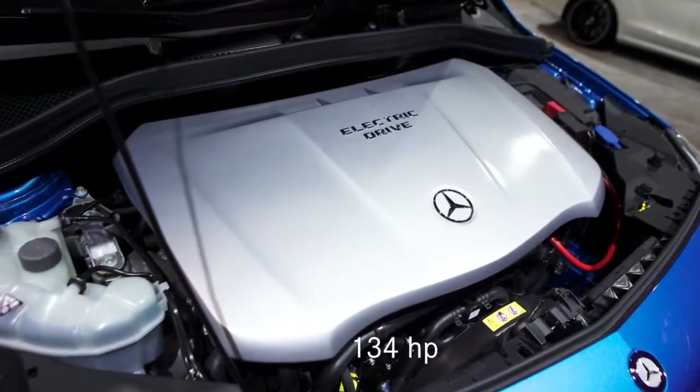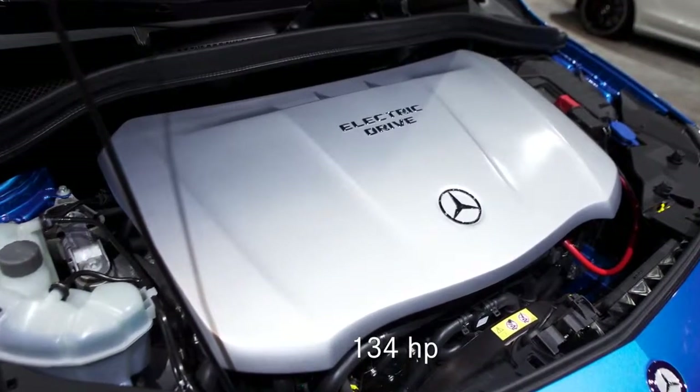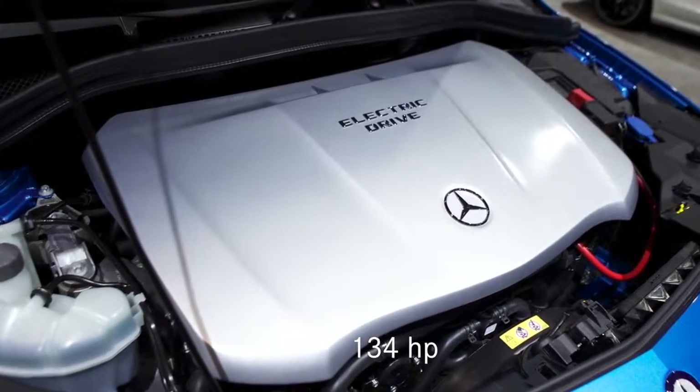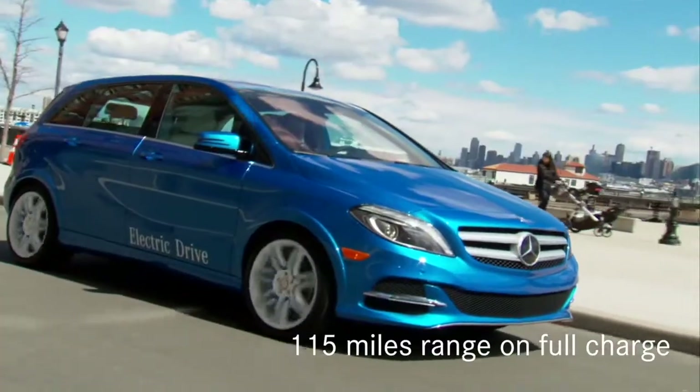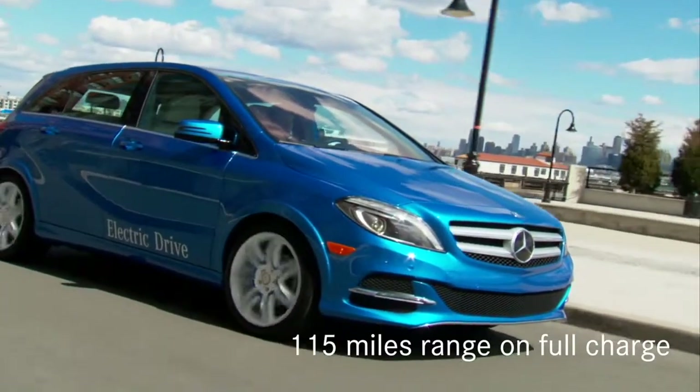You have an electric power drive with an output of 134 horsepower. You have acceleration from 0 to 60 miles in less than 10 seconds, and you have a total range of 115 miles.